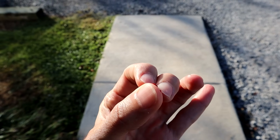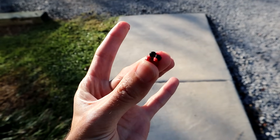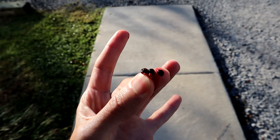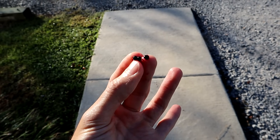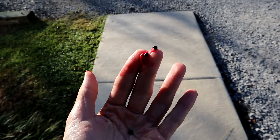I believe if you break this open — let's see if we can do this with one hand — there are little black seeds in there. So if you wanted to grow asparagus, you could take these berries, take those seeds out and plant them, and then you'd get little asparagus stalks.